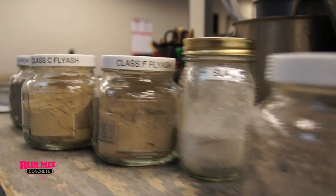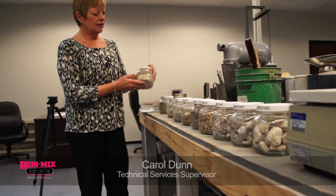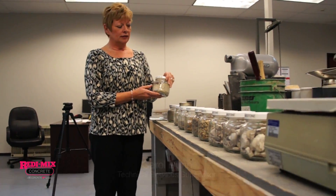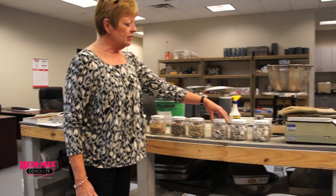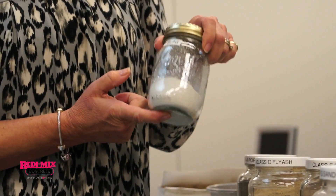Green concrete is when we put a bunch of different materials together that are environmentally friendly materials to make an environmentally friendly product. These are samples of all the components that go into making concrete. This is a Class C fly ash, which is a renewable product, along with our Class F fly ash. And slag, which is a byproduct of the steel industry, is also a renewable resource.